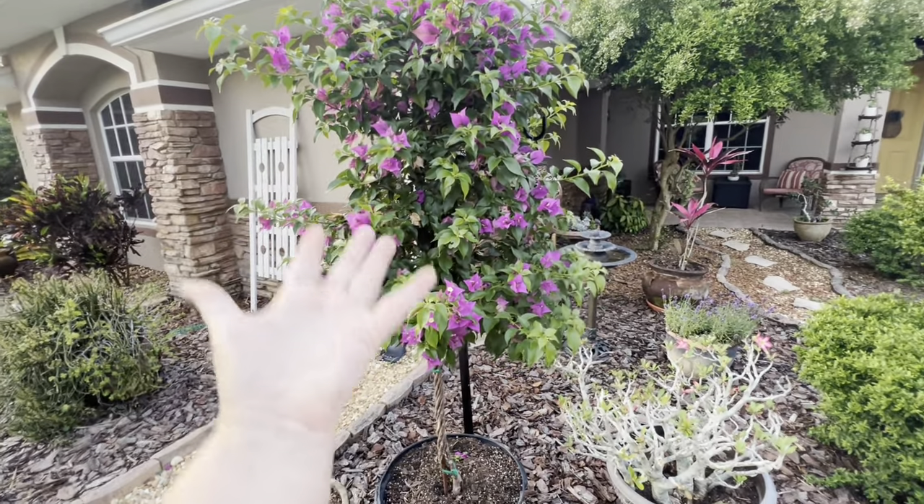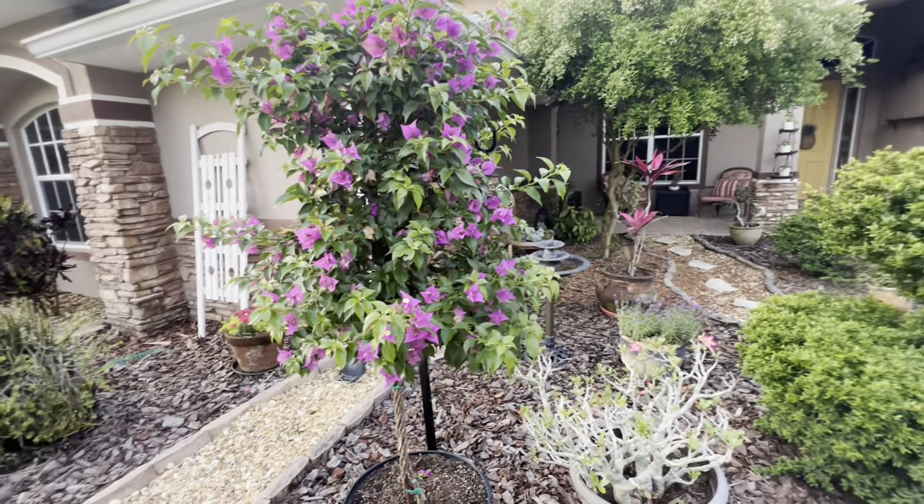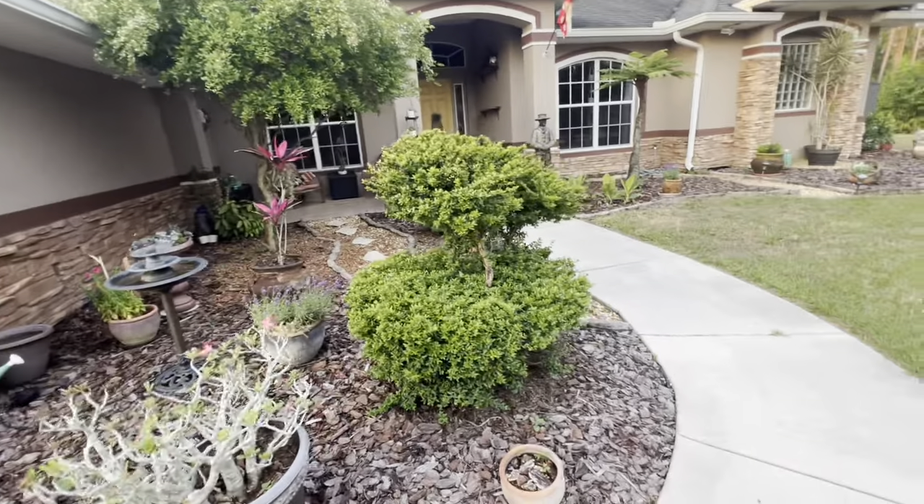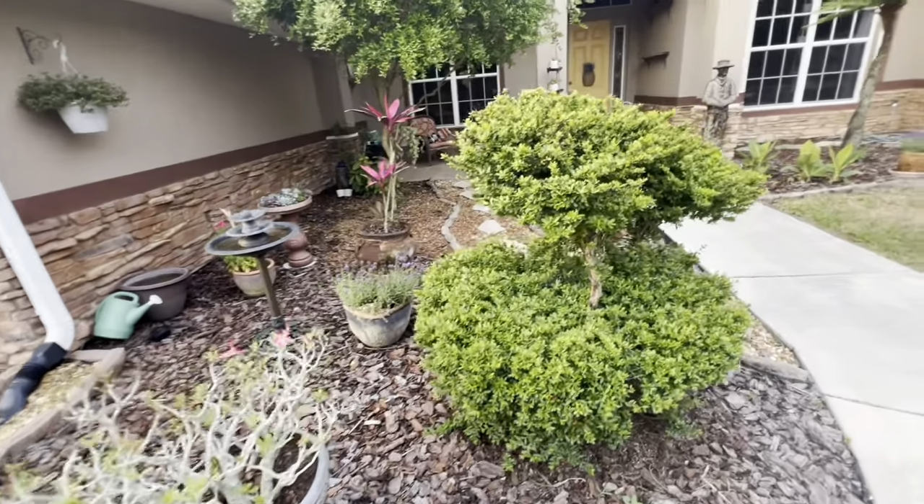You just trim it because it can become a humongous bush if you just let it go crazy. But I'm going to keep it a little tree. Lavenders — I don't know, it's looking a little peaked.